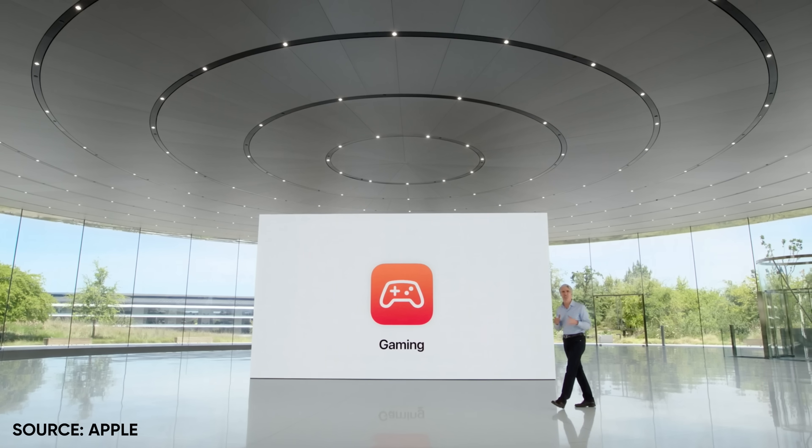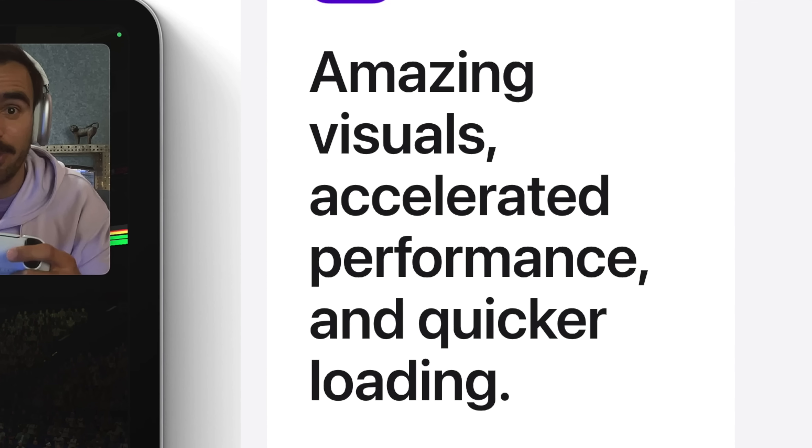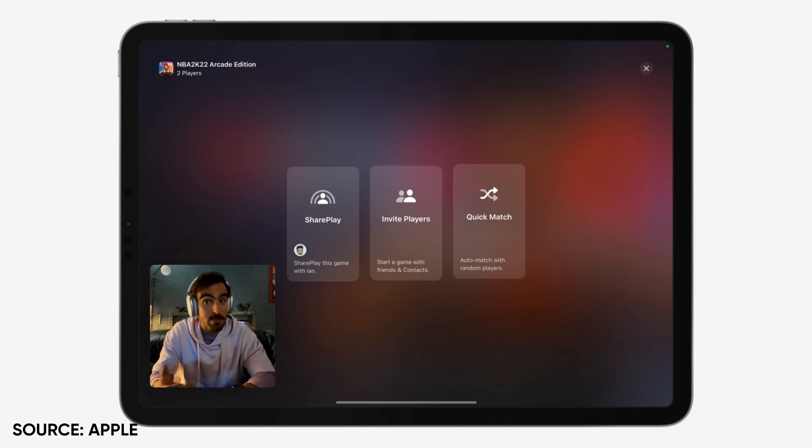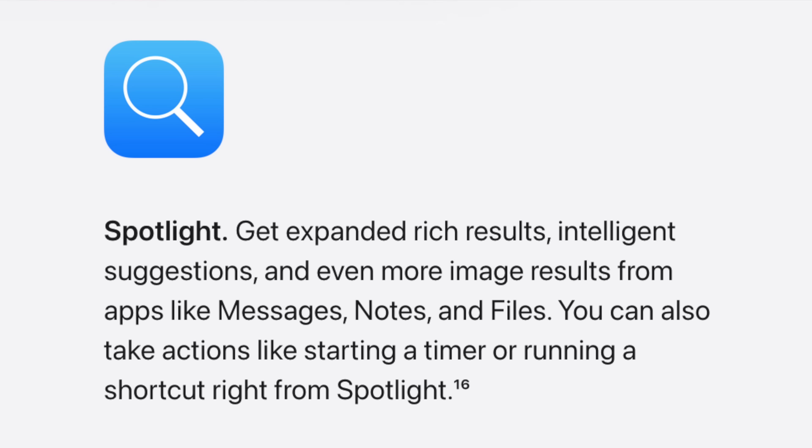iPad gaming should be getting better now with Metal 3 — we're going to see better visuals, accelerated performance, quicker loading. There's a new Metal upscaling feature which is going to allow for better frame rates, faster and more responsive performance. There's also SharePlay gaming now, so if you want to play multiplayer games with your friends, that's going to be doable and looks like a pretty slick experience. Spotlight search is also getting better — you can do things like set a timer right in the Spotlight bar. And Notes is getting some new features, enough that I could almost make a separate video just on that, because I use it all the time.